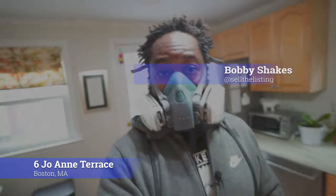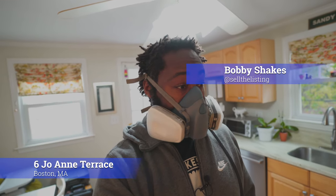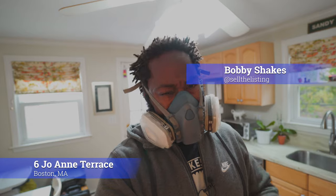How you guys doing today? Sorry about the mask, but we got to wear a mask. I'm here in the Cedar Grove area, I'm going to do a quick walkthrough and show you this house. So this is the kitchen.